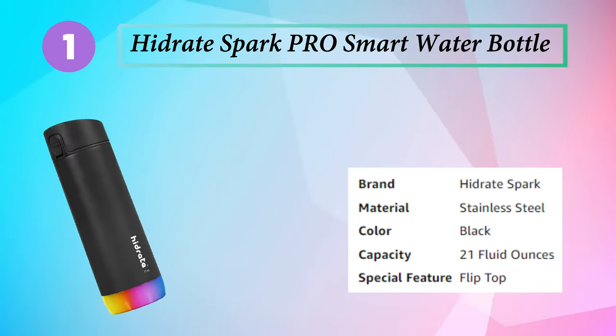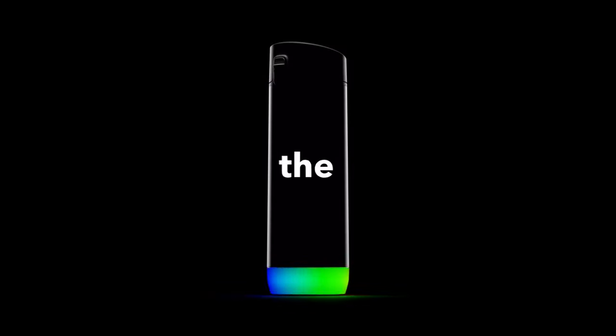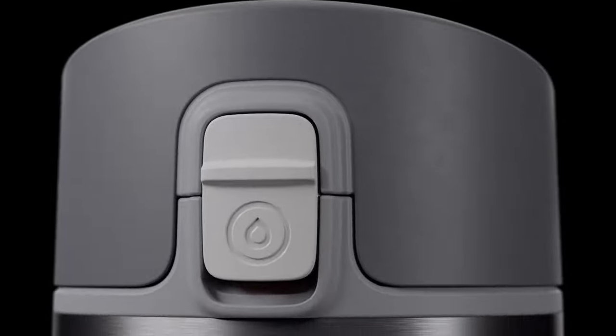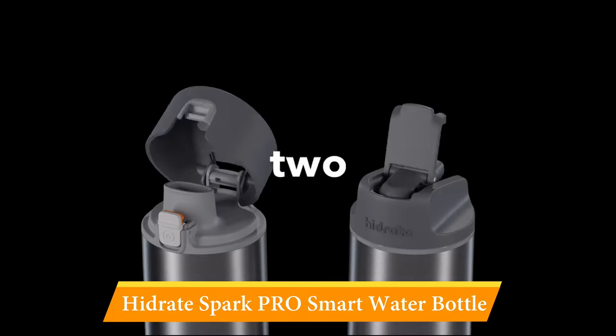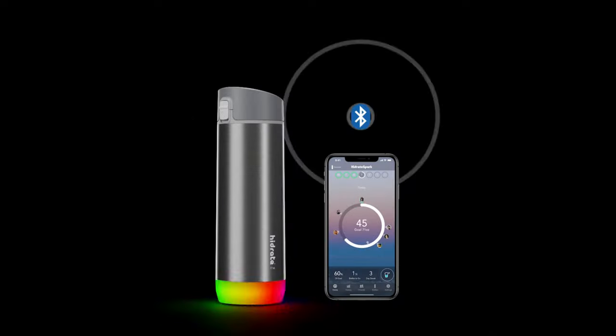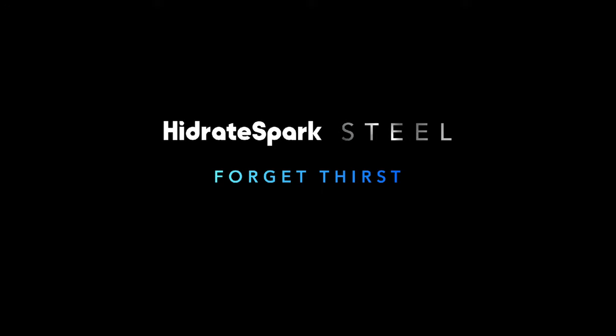Number 1: Hydrate Spark Puro Smart Water Bottle. The bottom of this bottle glows as a reminder to drink up. It also connects via Bluetooth to the Hydrate Spark app, available for iOS and Android, so you can choose to have it send push notifications to your phone to nudge you as well. The app can sync with Apple Watch, Fitbit, and Garmin so you can add hydration to your tracking, and it can connect you with friends on the app.